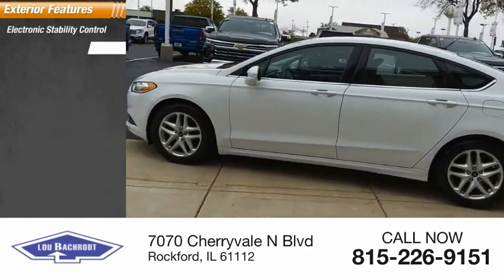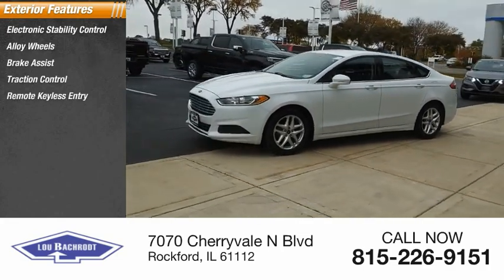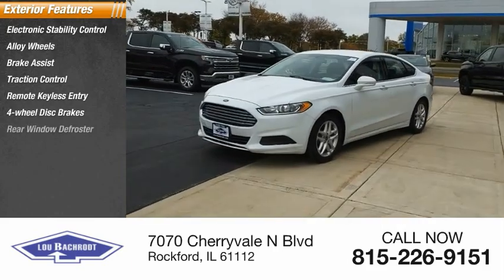Electronic stability control, alloy wheels, brake assist, traction control, remote keyless entry, four-wheel disc brakes, rear window defroster.